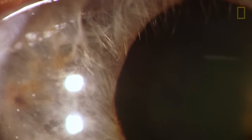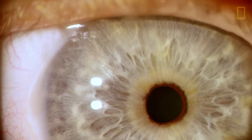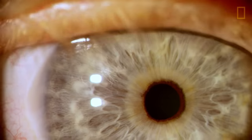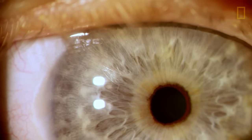This patient has a really interesting finding in the iris. We call these posterior synechiae. These little brown spots are adhesions between the iris and the lens, and they're signs of inflammation which can often indicate inflammation that's occurring or occurred in the body itself.